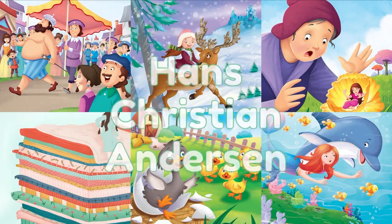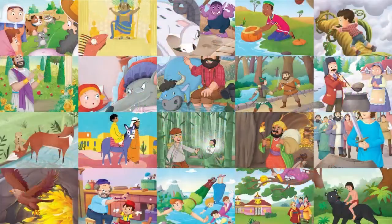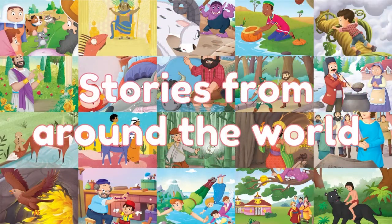Beloved classics from Hans Christian Andersen like The Little Mermaid and The Princess and the Pea, and famous stories from countries around the world like Aladdin and the Bamboo Princess.